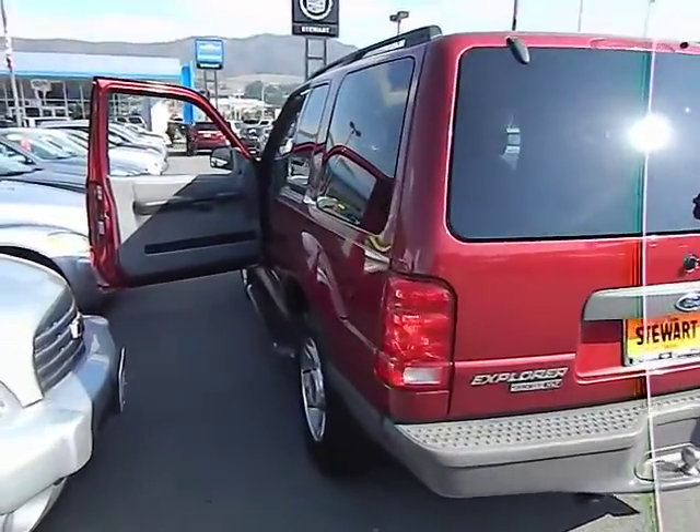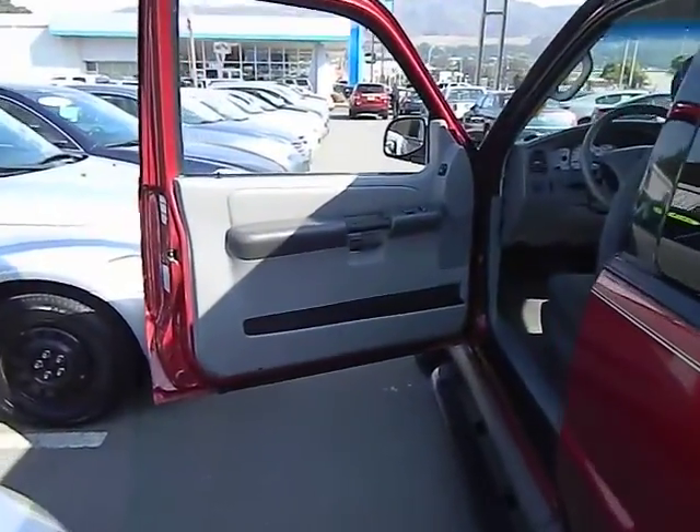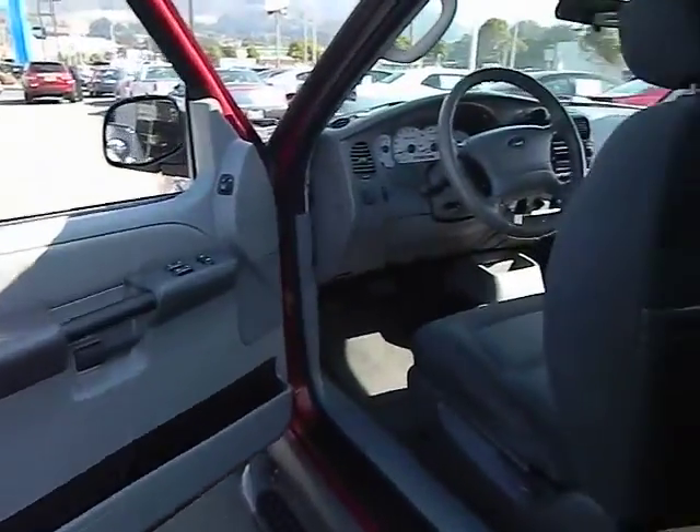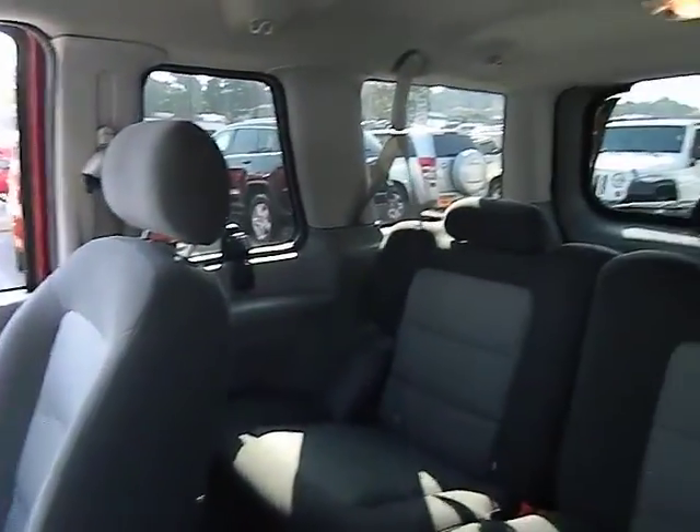Cruise control. AM-FM stereo radio. Power door locks. Power windows. CD player. Day-night rear view mirror. Intermittent wipers. Tilt steering wheel. Privacy glass.